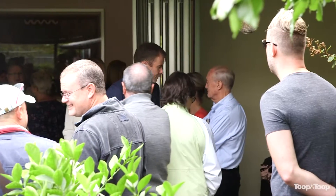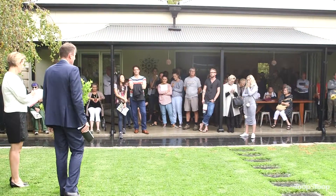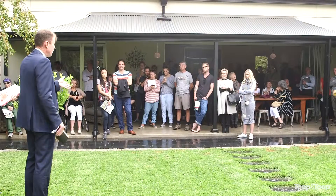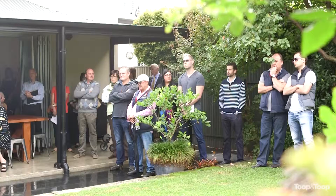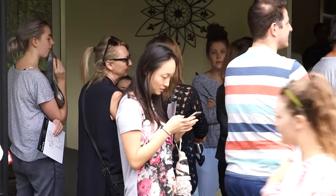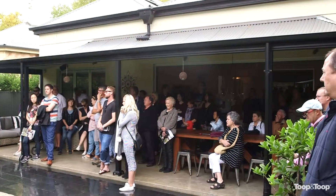At $1,375,000 — $1,400,000, thank you sir. At $1,400,000. $1,425,000, thank you. One million four hundred and fifty thousand dollars. All done? $1,460,000. $1,525,000 — third, last and final time at $1,525,000.